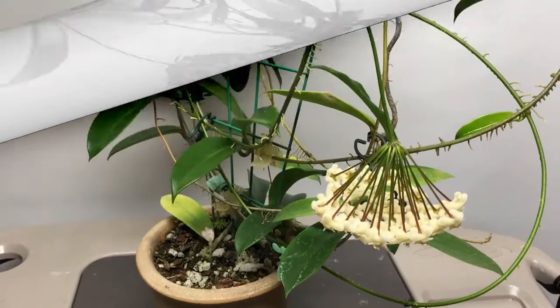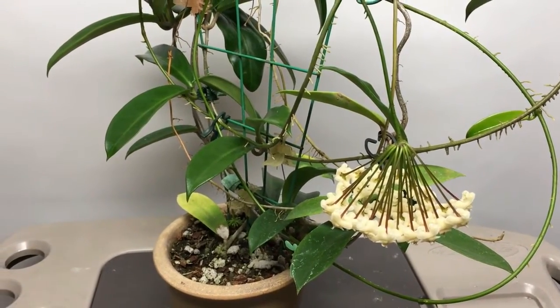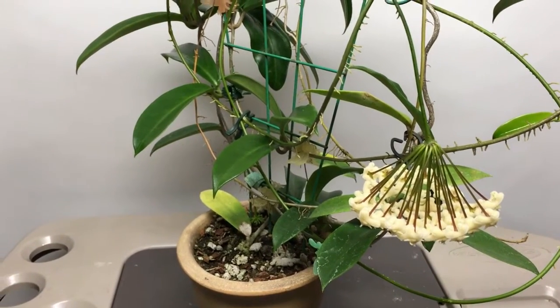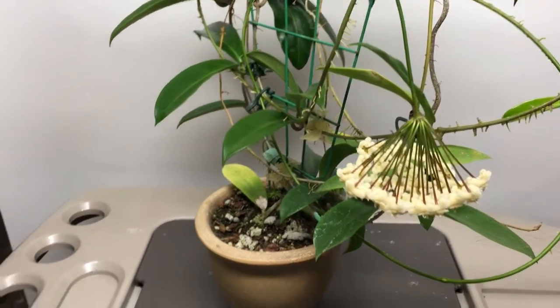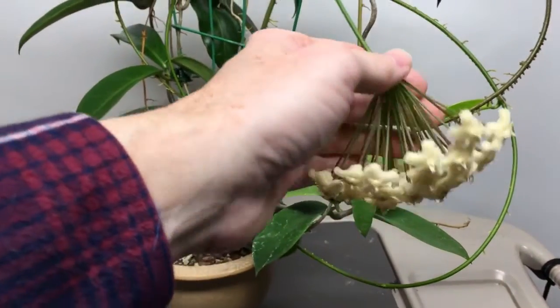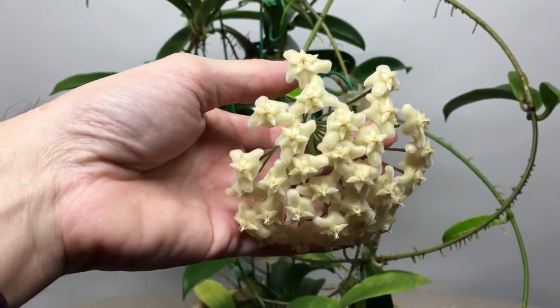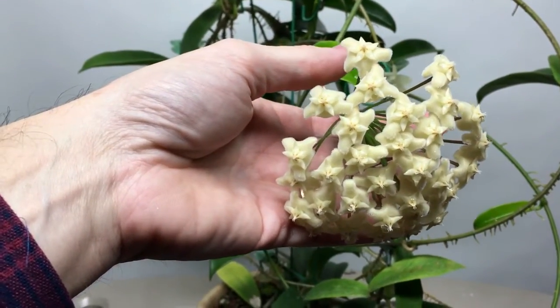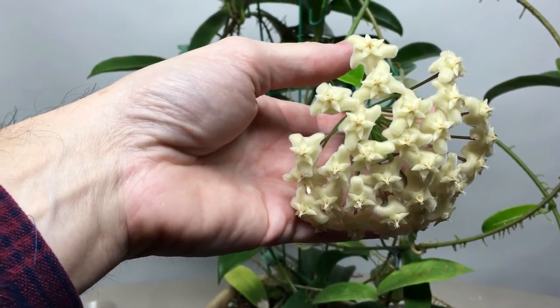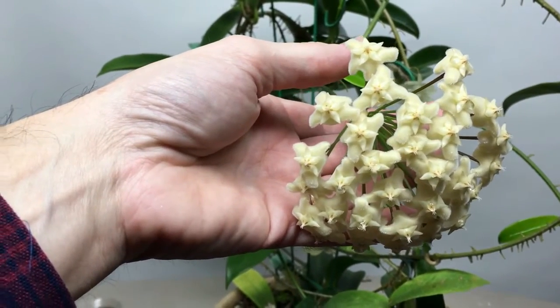Good morning, it's Doug from Vermont Hoyas again. This is just a quick addendum to my first video on Hoya Salata. I just wanted to show the flowers after eight full days of being open. If that's not amazing, I don't know what is — this is an incredible plant. Those white, off-white, bone-colored flowers are just absolutely stunning.